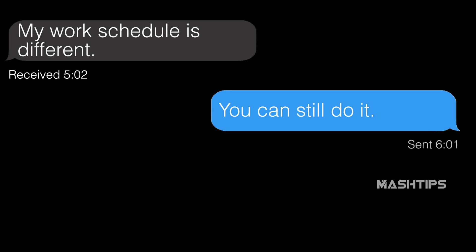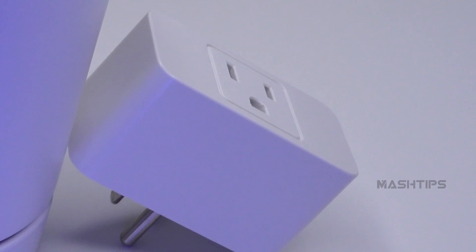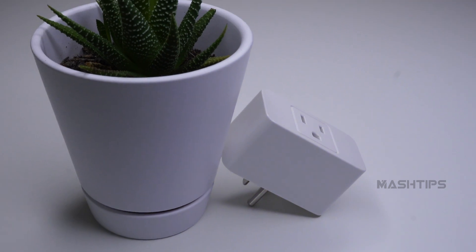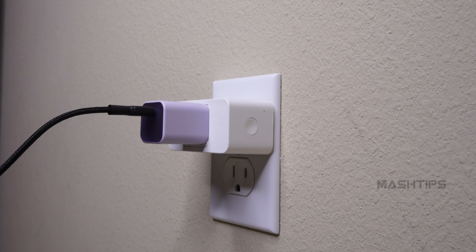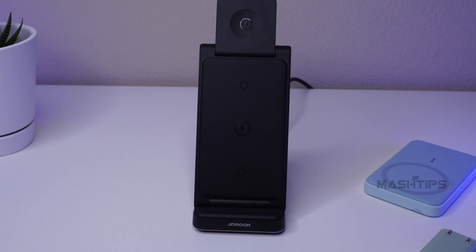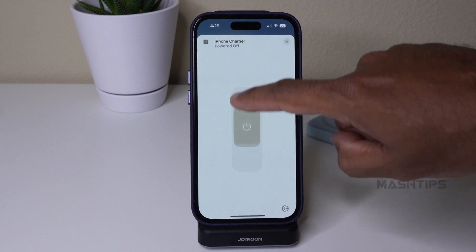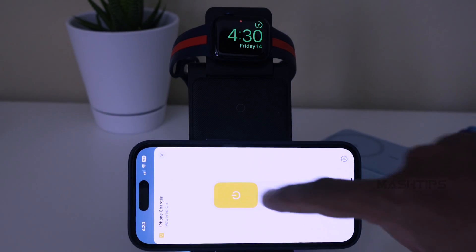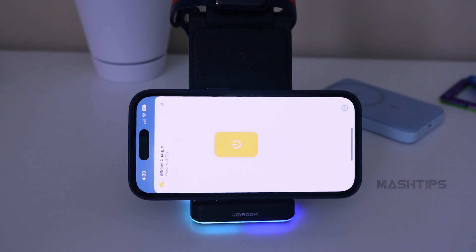The workaround uses a personal automation on your phone combined with an additional HomeKit-compatible wall plug. I have a Meade smart plug here that works with HomeKit. In this setup, you connect your iPhone charger to the smart plug, and the smart plug can automatically turn off your iPhone charger when the battery reaches 80% — no matter what time you connect your charger.